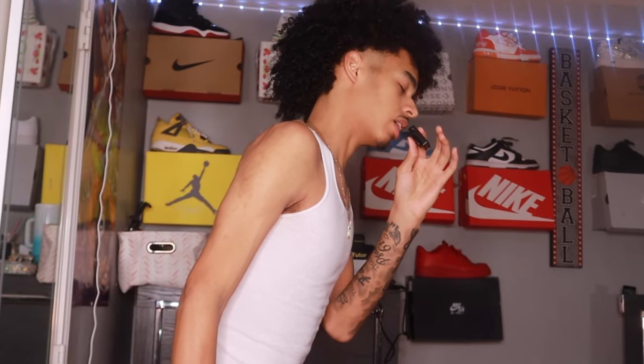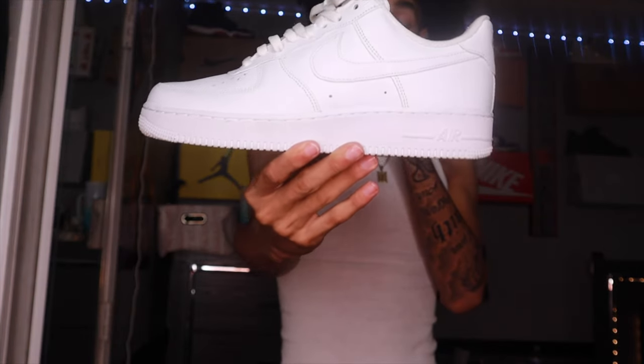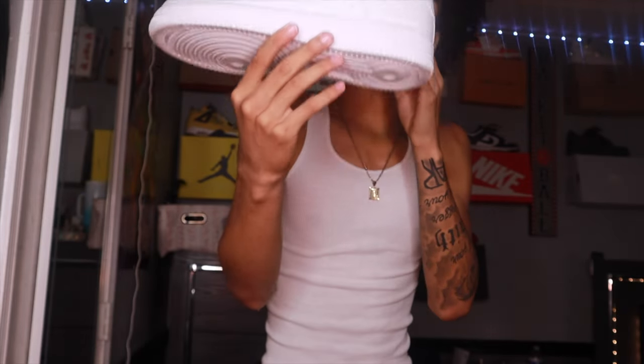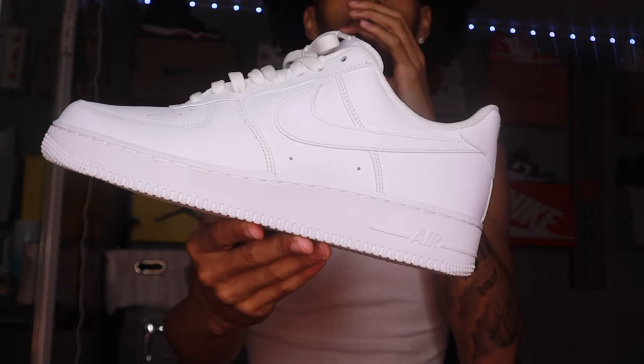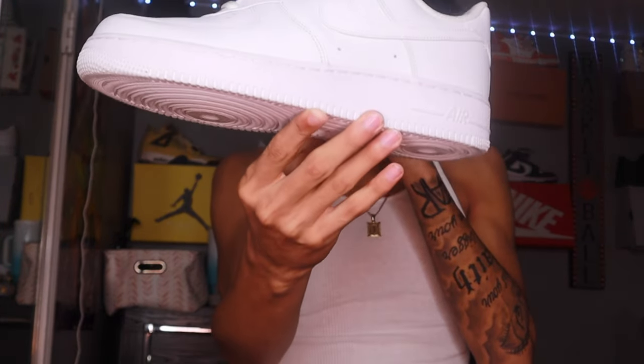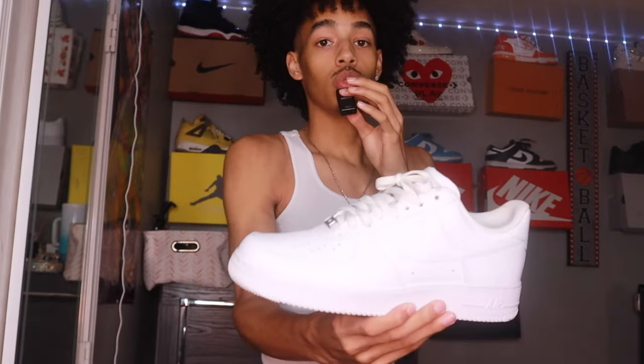If you got the all-black Air Force One, you also need the all-white Air Force One — it's essential in your collection. I put this on my soul: this shoe will never ever go out of style in nobody's life. As long as I live this shoe will be in style, I promise you. We can pinky promise — the all-white Air Force One will always be in style.